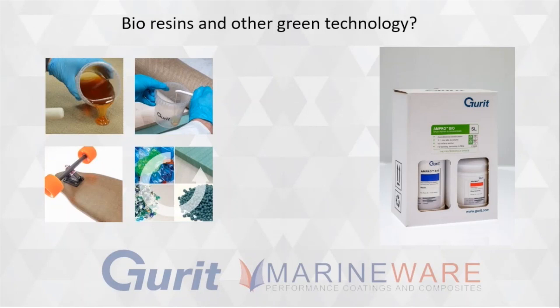Bioresins and other green technology — this is a hot subject. There's lots of people developing these products out there. I assume you guys are getting involved. What have you got?